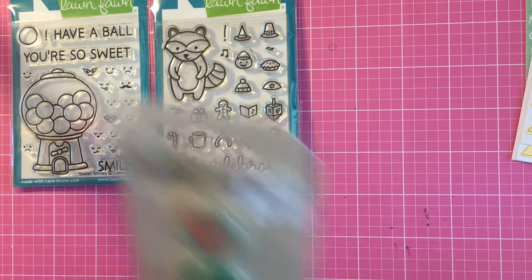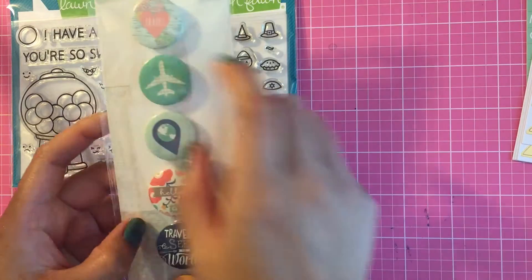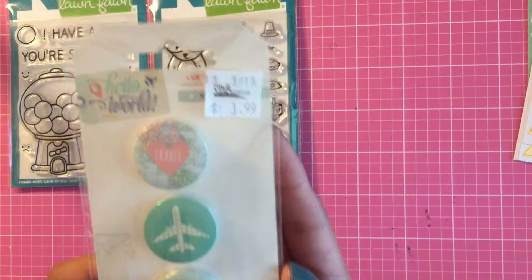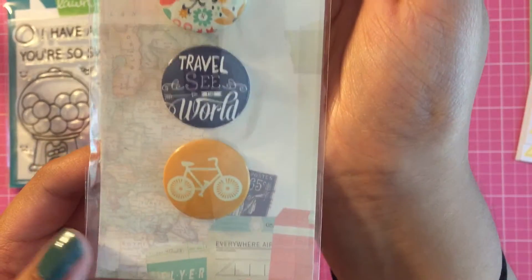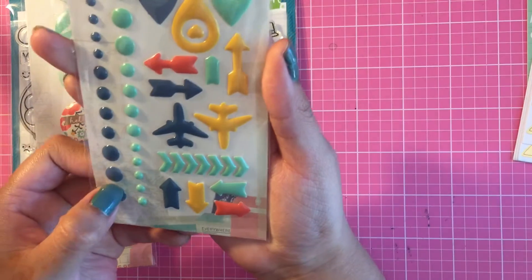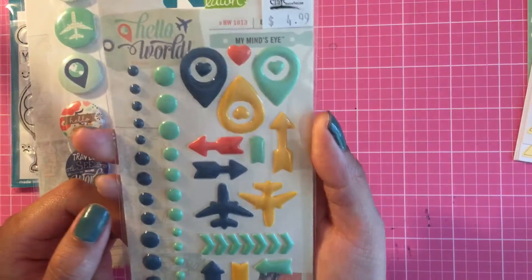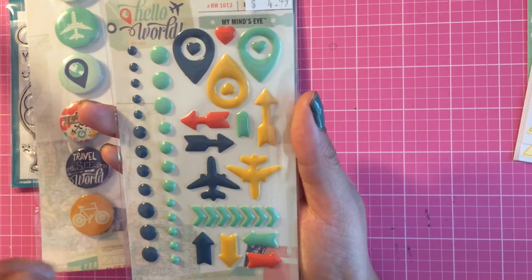And then I got the My Mind's Eye flares. This is the Hello World collection, and this is what you get — I got super adorable flares, so pretty. Everything from this collection was 50% off. I also got these enamel dots. I was obsessed with the color scheme, I just thought it was really pretty.